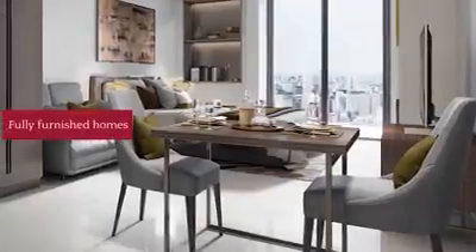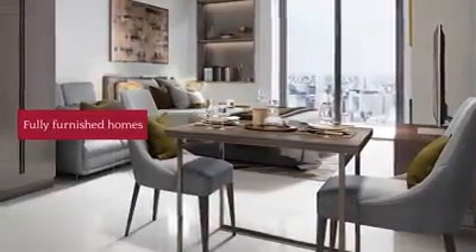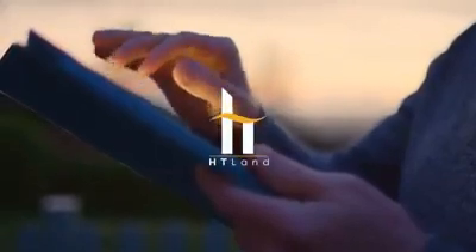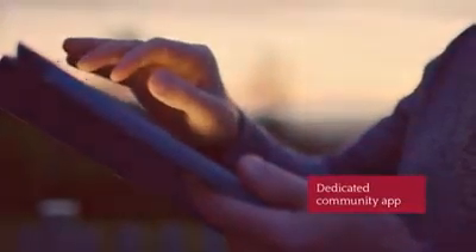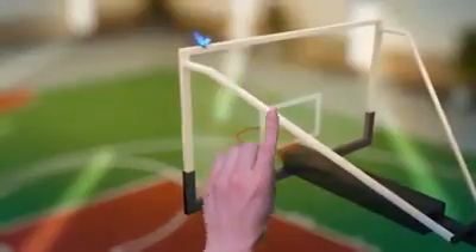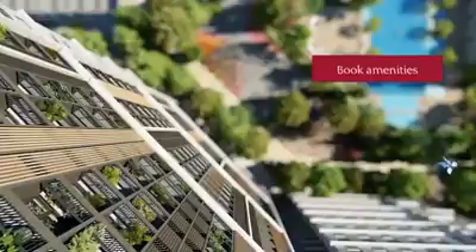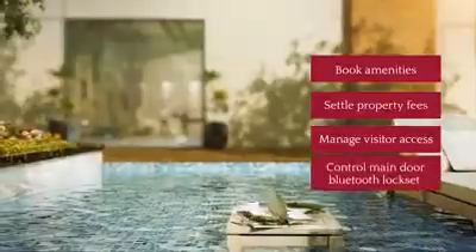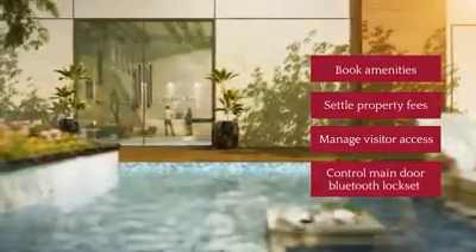The fully furnished homes at Mandani Bay Key Tower 3 are not the only first in the new property. Developer HT Land enriches life in the community through a dedicated app that activates advanced accessibility features. With just one tap, a resident can book amenities, settle property fees, manage visitor access, and control their main door's Bluetooth lock set.